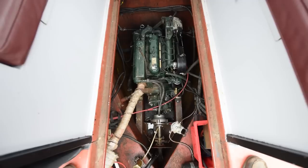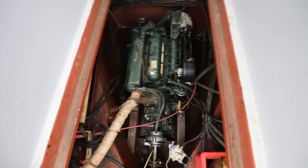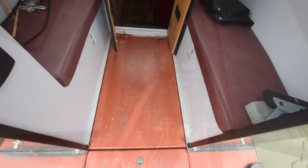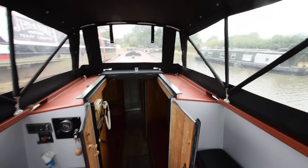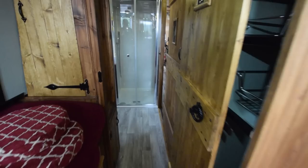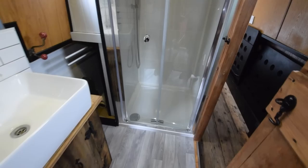There's a good-sized pram hood. The engine is in here — it's a Beta 43. Propulsion is assisted by a hydraulic bow thruster, a Cram 55 kgf. There's also an Axiom propeller on her, which makes such a difference to driving. Lighting is mostly LED throughout the boat. Hot water is heated by the engine and the Mikuni diesel boiler, and there is an immersion heater fitted that will work off the landline.